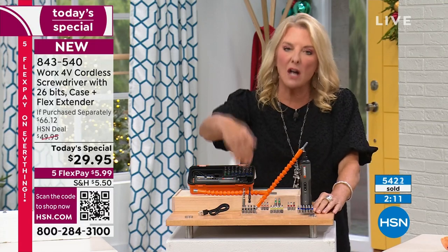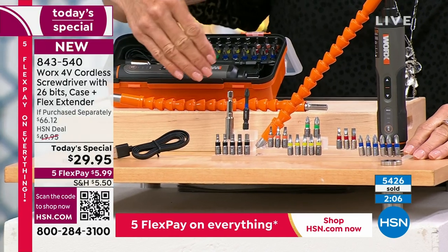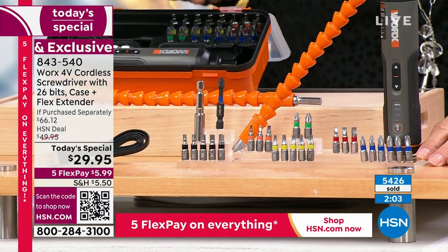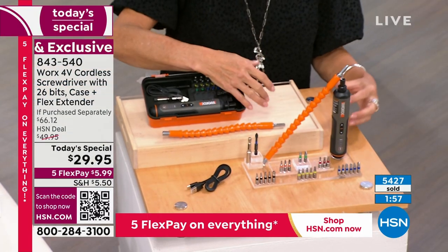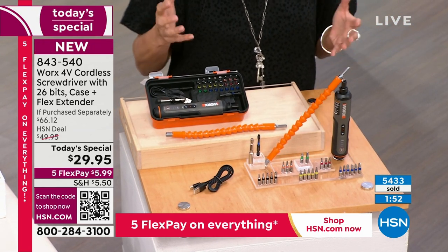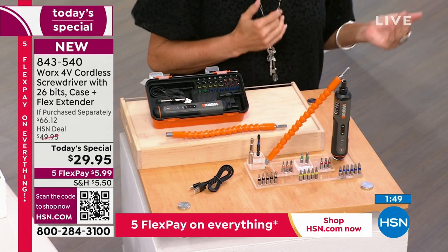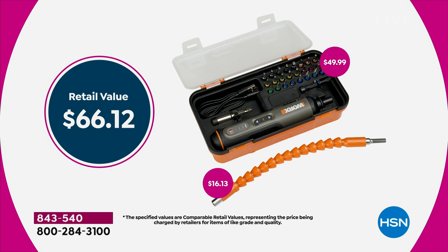Just a review — color-coded bits included, 26 bits, the case. The extender is sold separately on Works' website — you guys are the only ones with it included in the Today's Special configuration, and we're more than half off the price. It's the only tool Today's Special for the entire rest of the year. Whether you've got a DIYer who'll go crazy over it, or someone in an apartment or condo who's not a big do-it-yourselfer — one thing is universal: we all have jobs to do around the house.